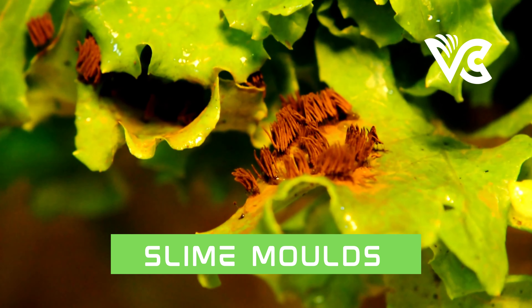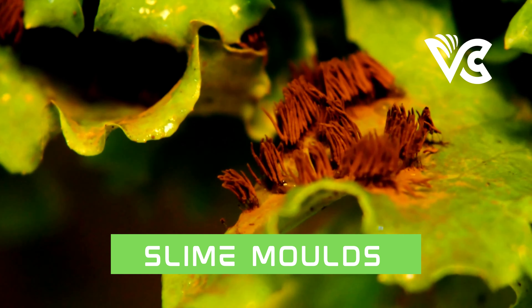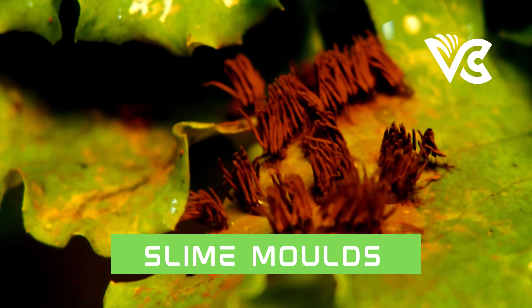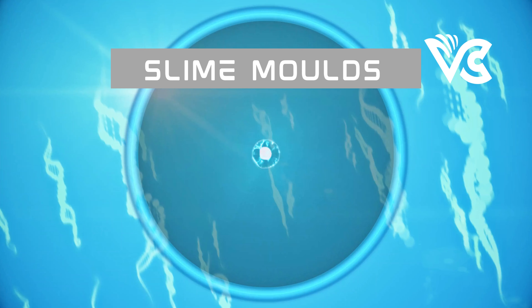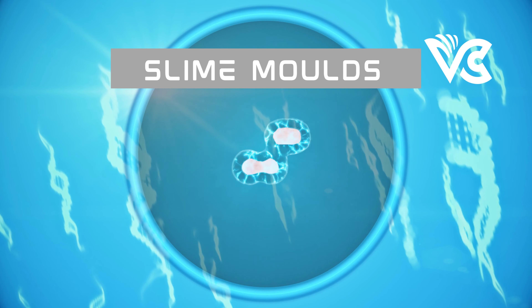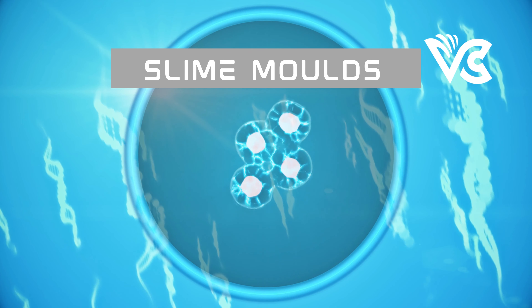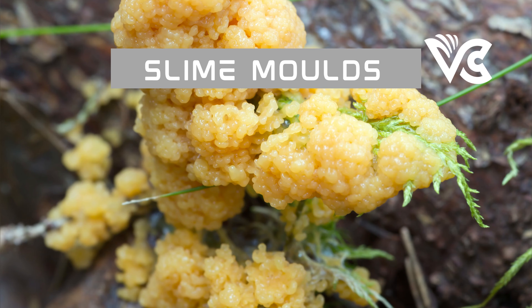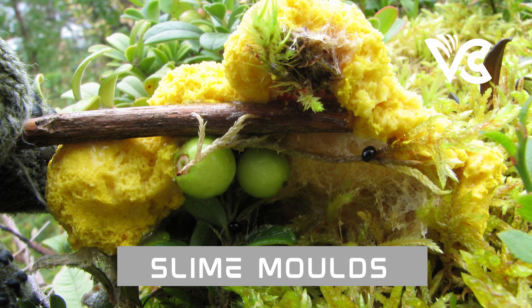When it comes to problem-solving, slime molds are surprisingly adept at finding solutions to complex challenges. One famous example is the slime mold's ability to navigate mazes and find the most efficient route. In one experiment, researchers created a maze of agar and placed the mold at the starting position with food sources at two different points. Within a few hours, the slime mold had explored the entire maze and found the shortest path between the two food sources, demonstrating it can process and integrate information to make complex decisions.